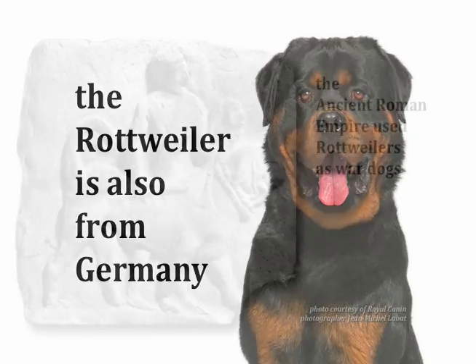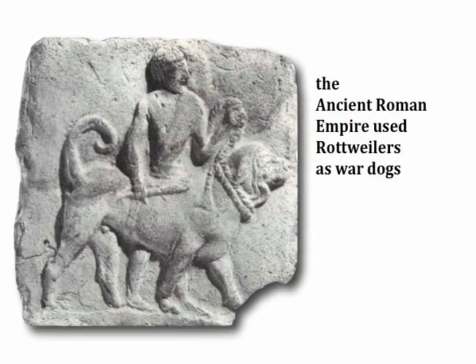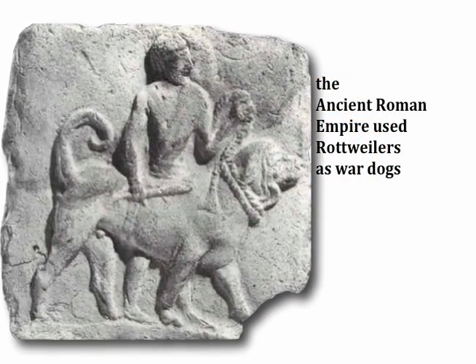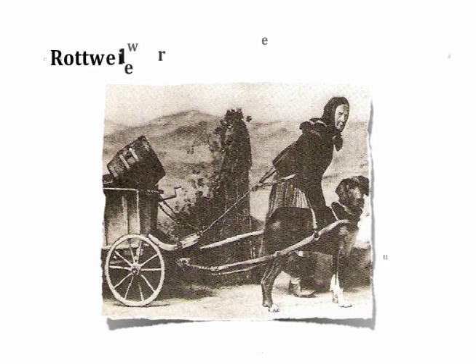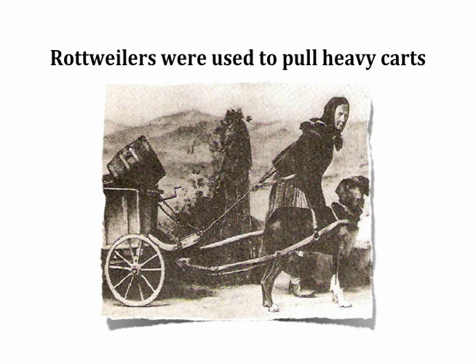The Rottweiler was brought to Germany by the ancient Romans, whose conquering armies used it as a war dog. The muscular Rottweiler was also used to herd cattle and pull heavy carts.